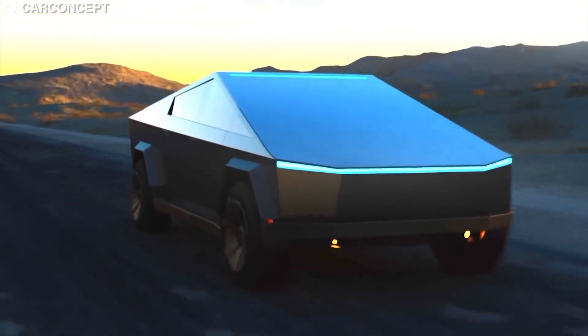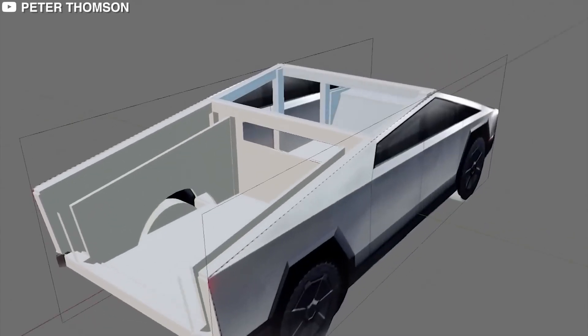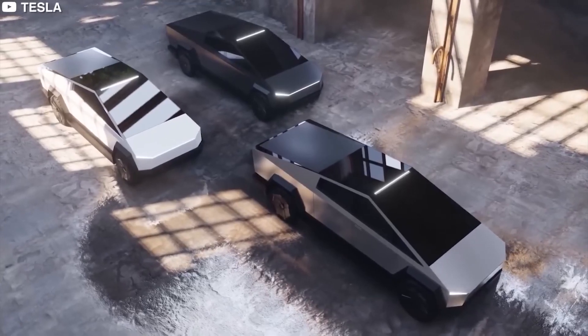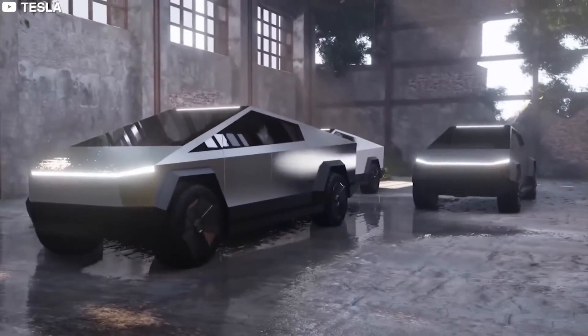The Cybertruck is more than a marvel of engineering — it's a challenge to the norms of automotive design and functionality. It's a call to other automakers to innovate and rethink their lineups in the age of electric mobility.